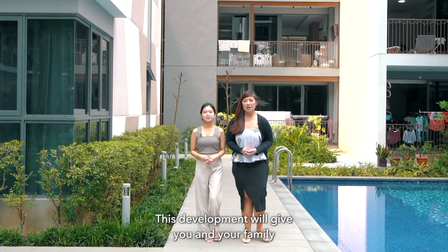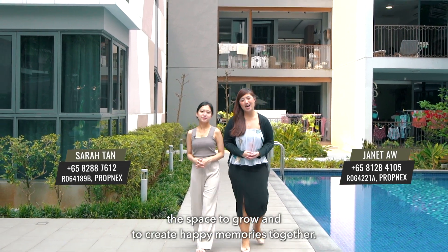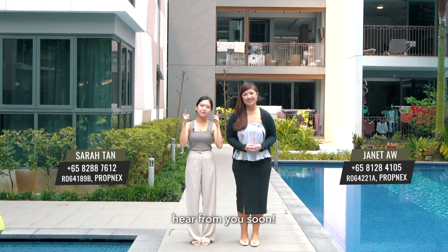A gem in the North. This development will give you and your family the space to grow and to create happy memories together. Contact us for an exclusive viewing today. I'm Jeanette and I'm Sarah. Hear from you soon!